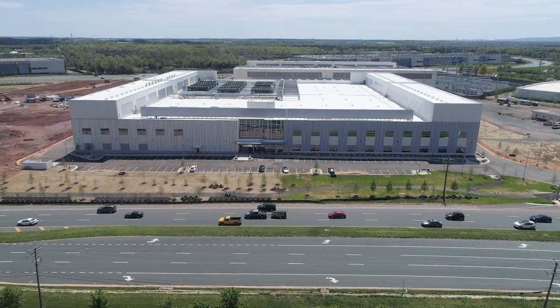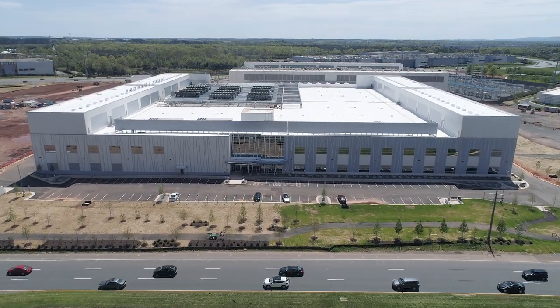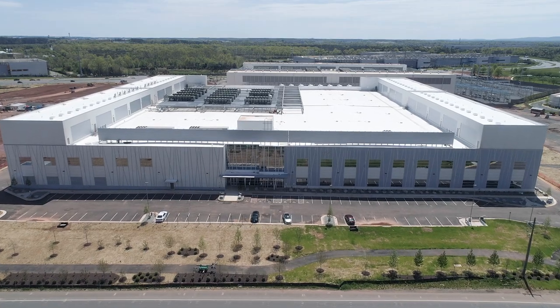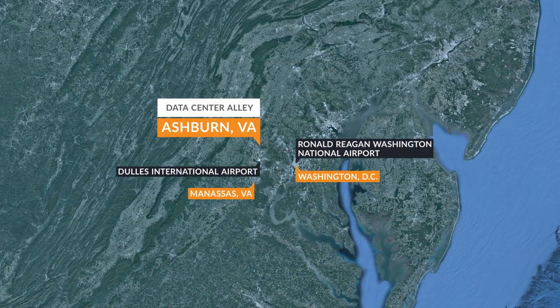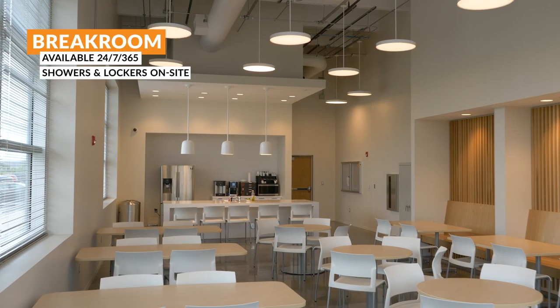Our LC2 site is located in Ashburn, Virginia, home to the largest concentration of fiber connections in the world. Ten minutes north of the Dulles Airport, LC2 is a two-story, 550,000-square-foot data center that entered service in 2020.